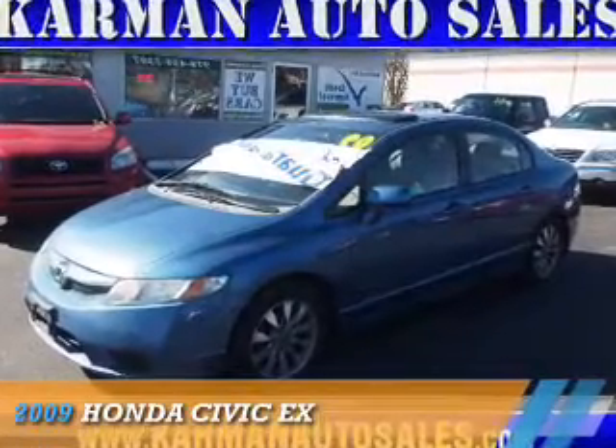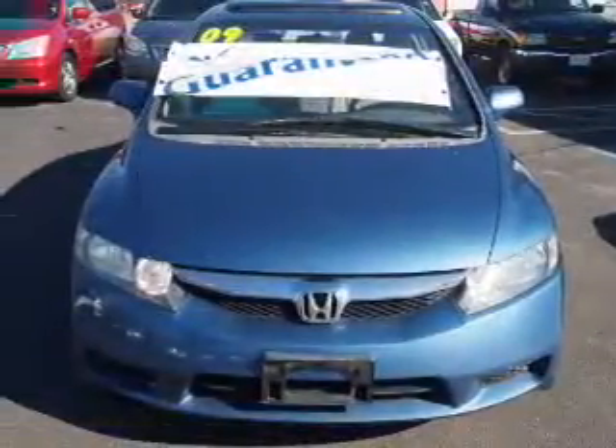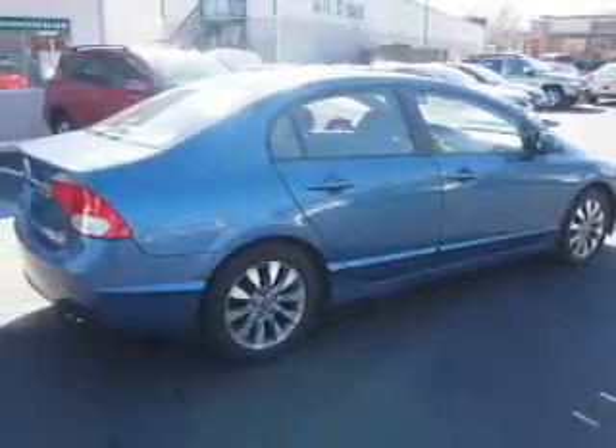Presenting the 2009 Honda Civic. It's powered by front wheel drive, a 1.8 liter 4-cylinder engine, and a 5-speed automatic transmission.